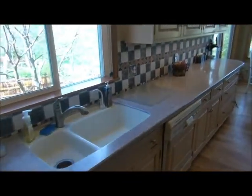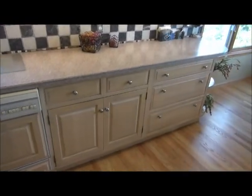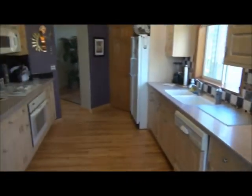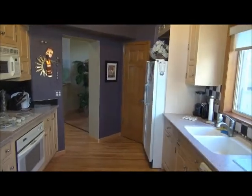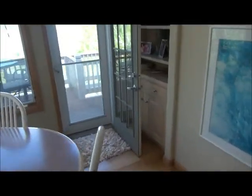These are Corian counters. Nice 42-inch cabinets with pulls on both the drawers and the doors, and nice high-intensity halogen lighting underneath the cabinets. There's a gas cooktop, and a pantry over there. Here's the eating area of the kitchen, which opens onto the deck.